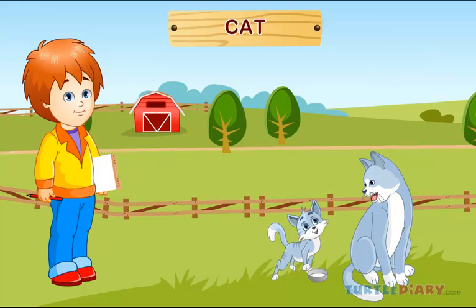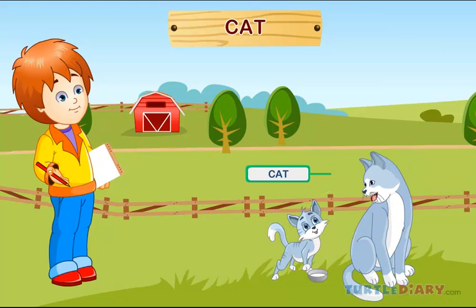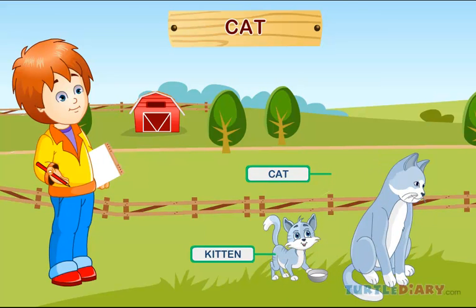Cat. This is a cat. A baby cat is called a kitten. Cats live in homes and farms.